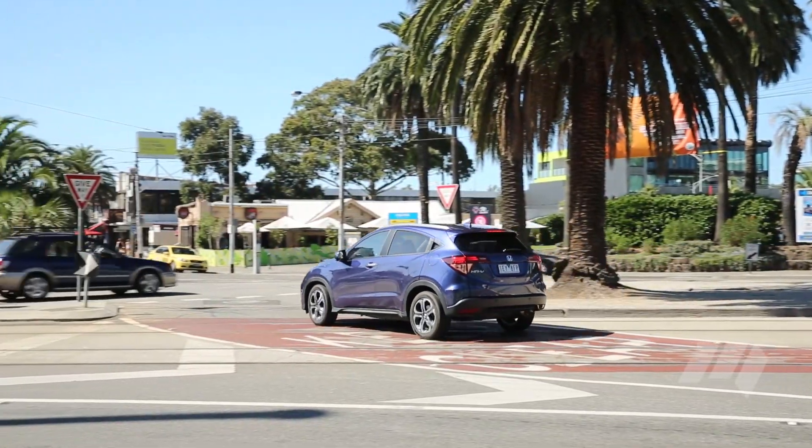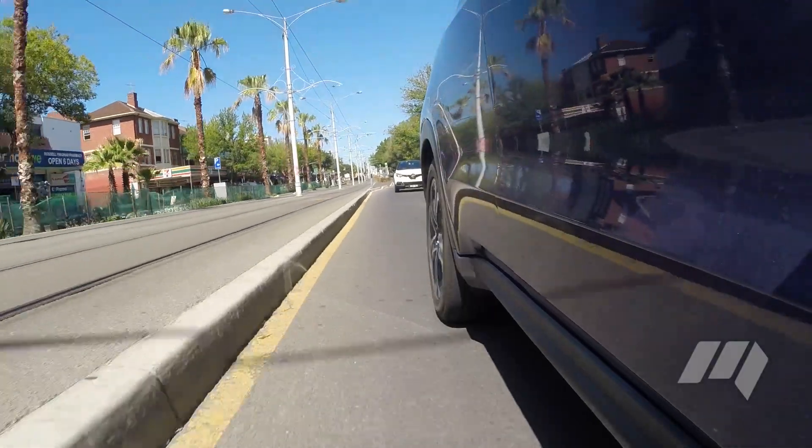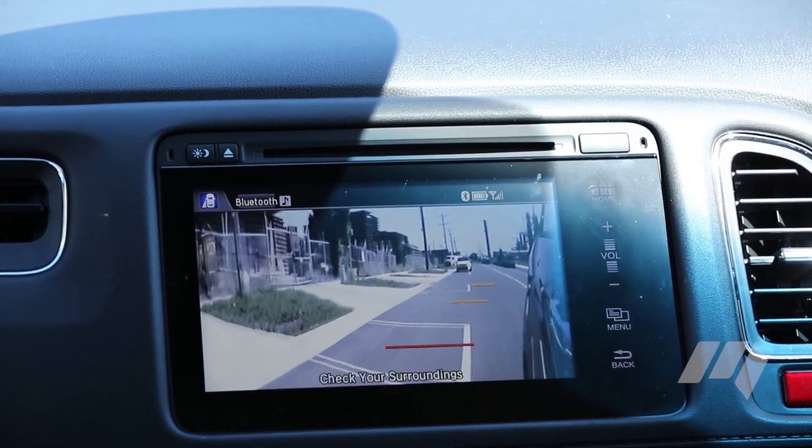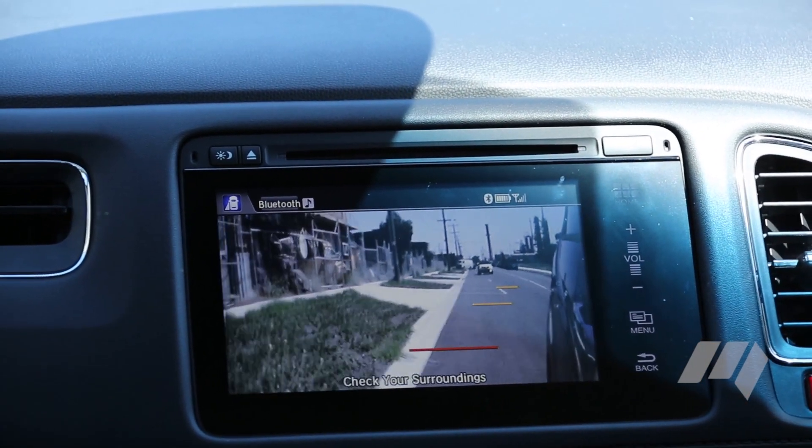For negotiating parking challenges, we really like the HR-V's Blind Spot Assist feature. It includes a camera on the left-hand wing mirror, which feeds an image to the colour screen once the left-hand indicator is used.